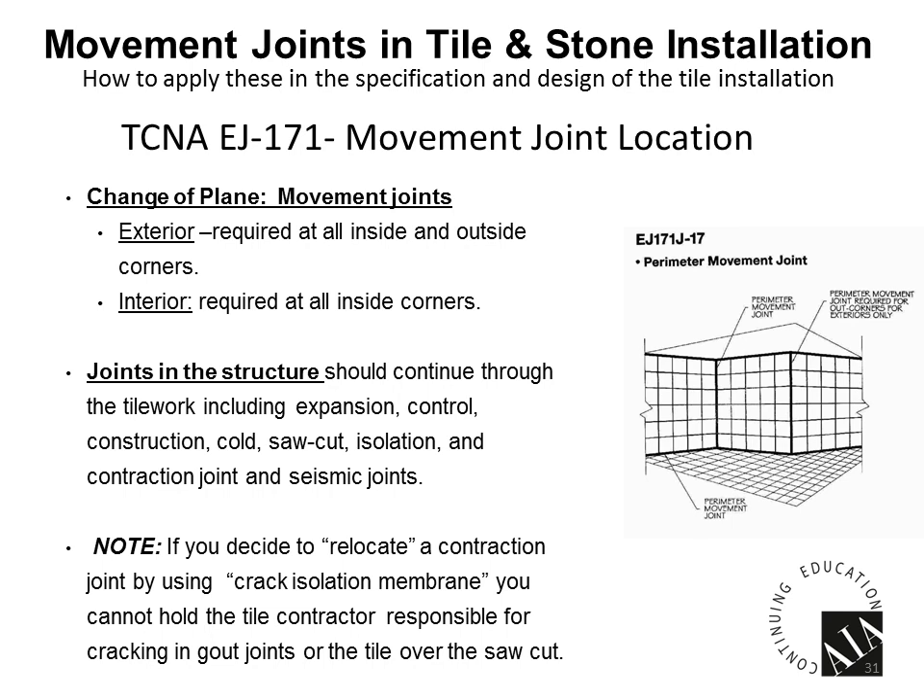The key is that we expect movement could happen at any one of those joints, so we should have something flexible there and not put a rigid surface over that joint — thus possibly causing a cracked tile. EJ-171 also notes that if you choose to relocate an expansion joint, there are risks in doing so — you can't hold the tile contractor responsible for cracking in the grout joints or over a saw cut or any other joint you try to move. The issue is we expect movement to happen there, and if there's not a flexible material, a rigid material will crack.